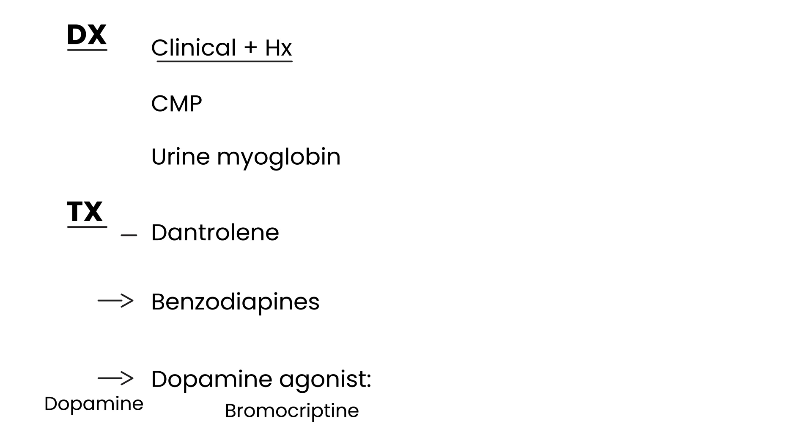The dopamine agonist you give is probably the most famous one: bromocriptine. So bromocriptine addresses the neurotransmitter imbalance, benzodiazepines address the agitation, and dantrolene controls the hyperthermia. This is pretty severe, so it's usually treated in the ICU.